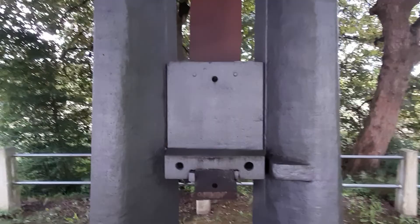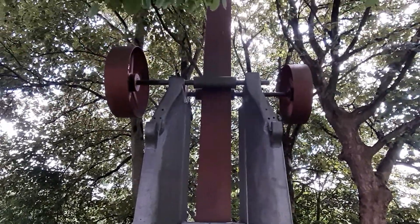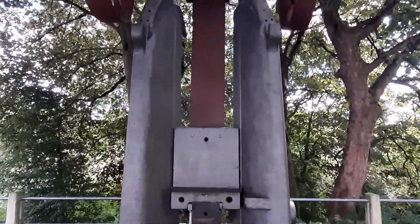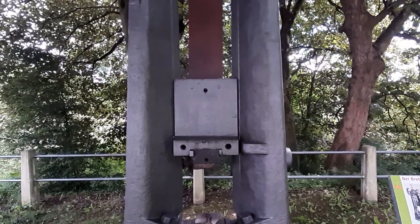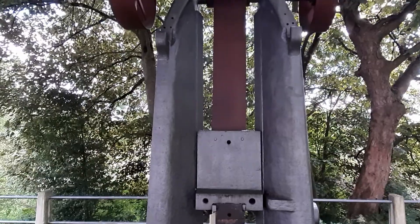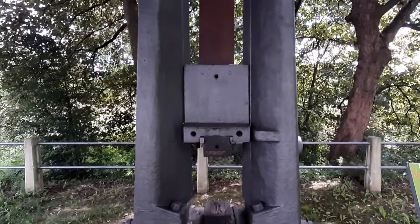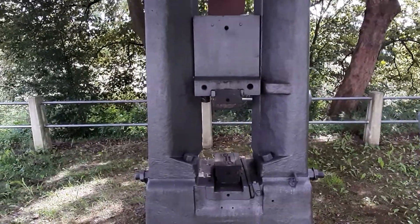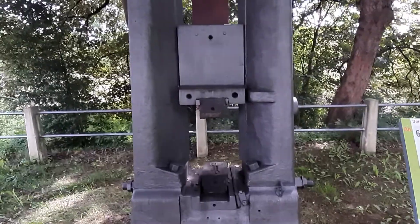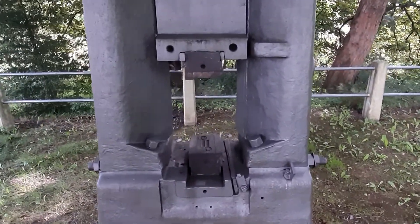Dieser Bär wurde durch Wasserkraft über diese Welle da oben hochgezogen. Zu Anfang soll das ein ledernes Band gewesen sein. Dann hat man ein Hartholzbrett eingespannt und hochgezogen. Das zu schmiedende Teil war natürlich heiß – das Glühstück wurde da unten hingelegt – und dann kam der Bär zum Einsatz.